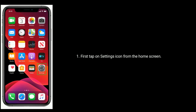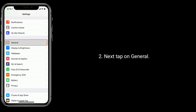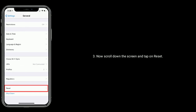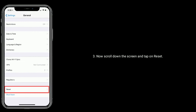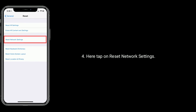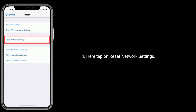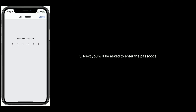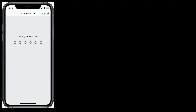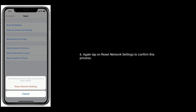To reset network settings, tap on the Settings icon from the home screen, then tap on General. Scroll down and tap on Reset, then tap on Reset Network Settings. You will be asked to enter your passcode. Tap on Reset Network Settings again to confirm the process.